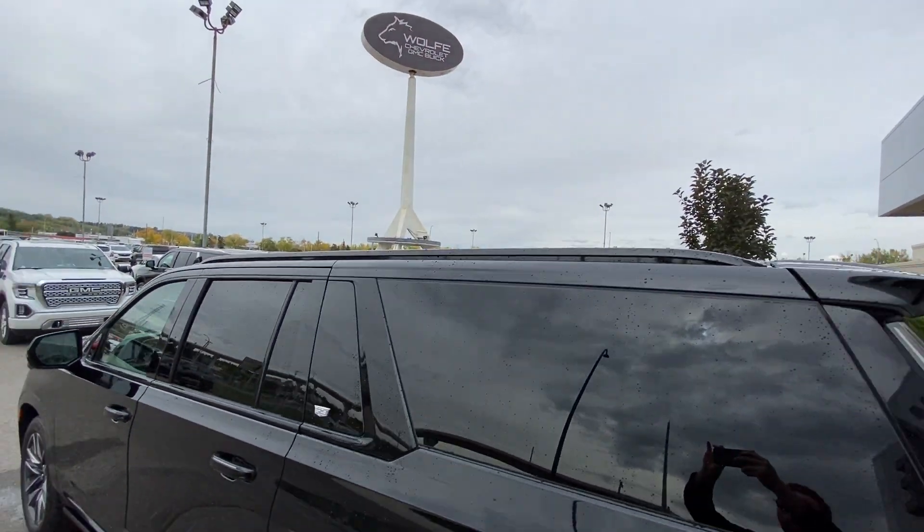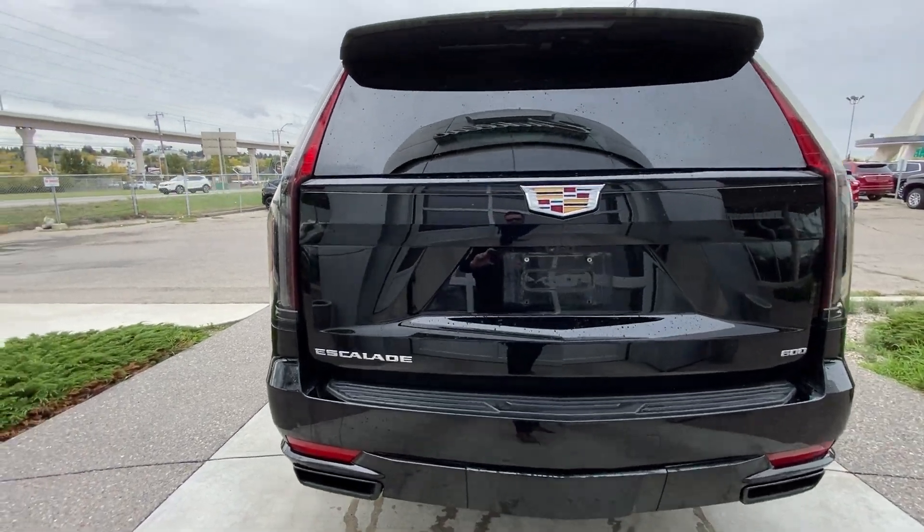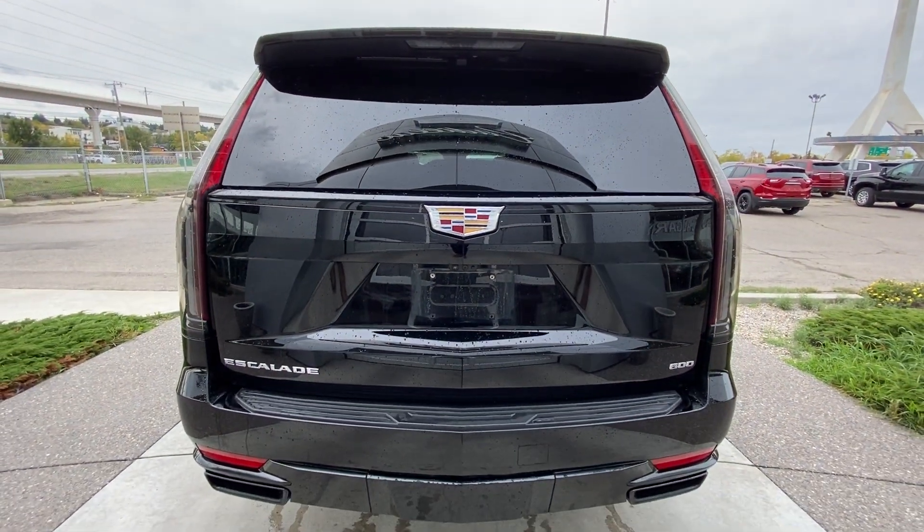Roof rails are also installed. Around the back of the vehicle, we have clear taillights, twin Vader chrome-tipped exhaust, and Escalade 600 and Cadillac badging all on the hatch.